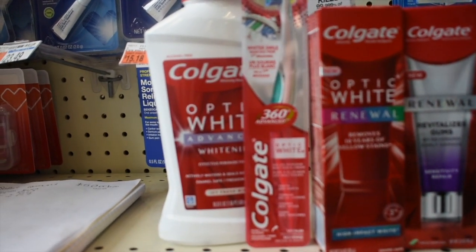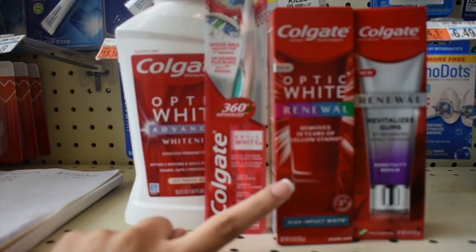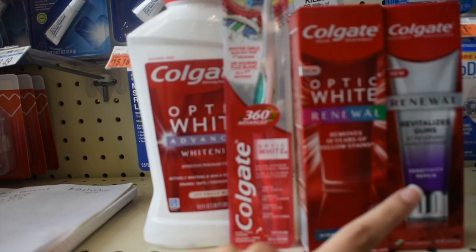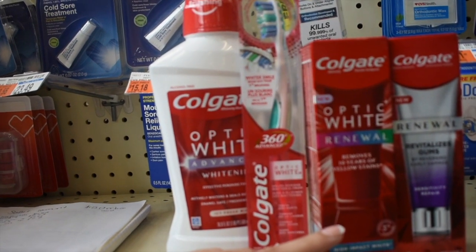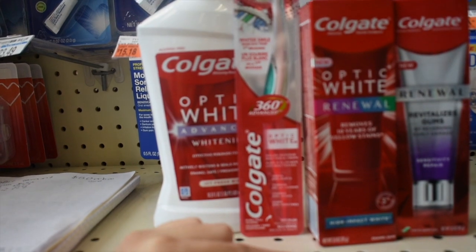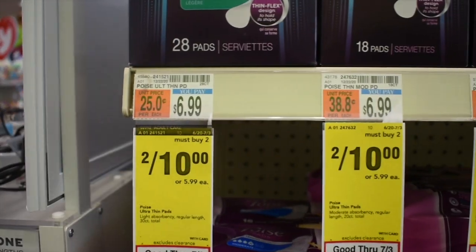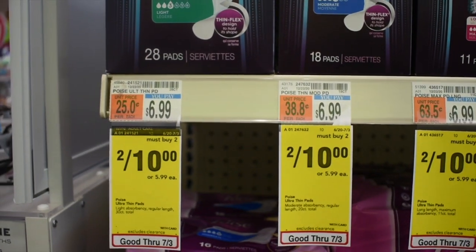Here's my Colgate deal. I'm going to use a five-off-of-25 Colgate CRT, a two dollar digital for the mouthwash, two dollar digital for the toothpaste, three dollar digital for the Optic Light, and a three dollar digital for the Renewal. After those I'm going to pay $9.96 and get back eleven dollars in ExtraCare Bucks — making all four products completely free and a $1.04 money maker.